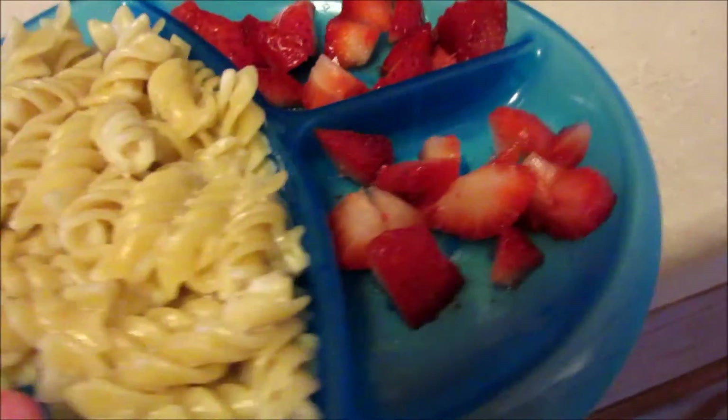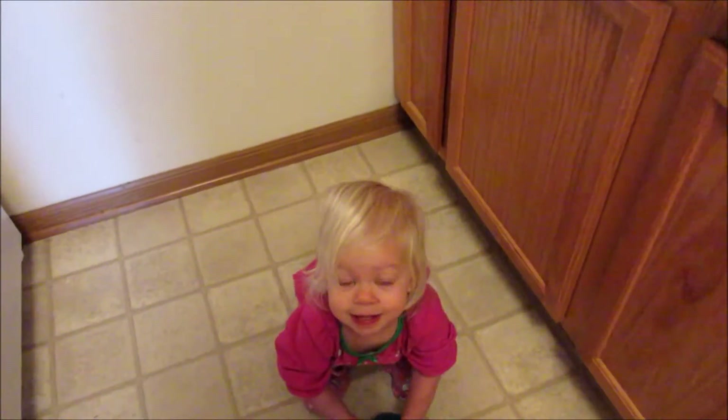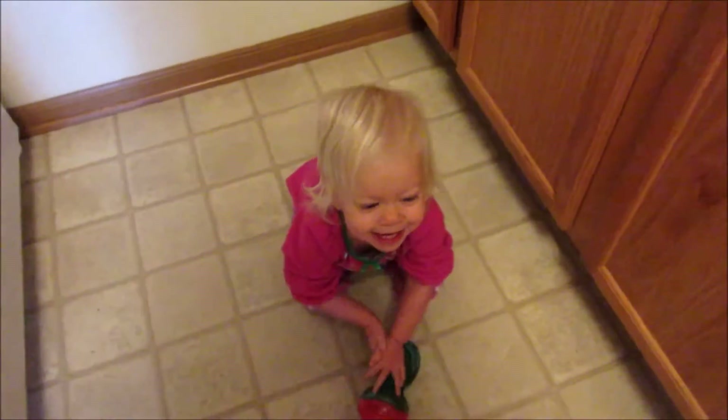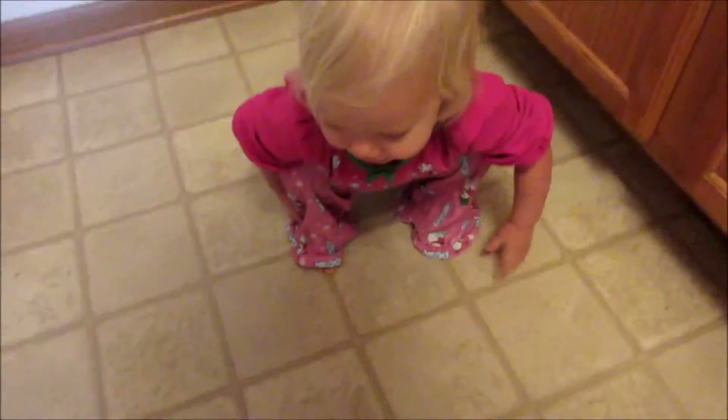For another lunch, it's just a simple easy meal — pasta with alfredo sauce and some strawberries. Maya is also having some apple juice, and yes, she's still in her jammies because we are not feeling good today.